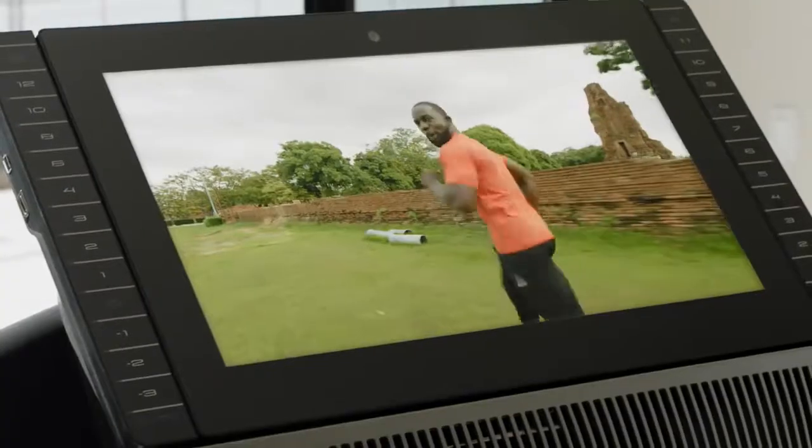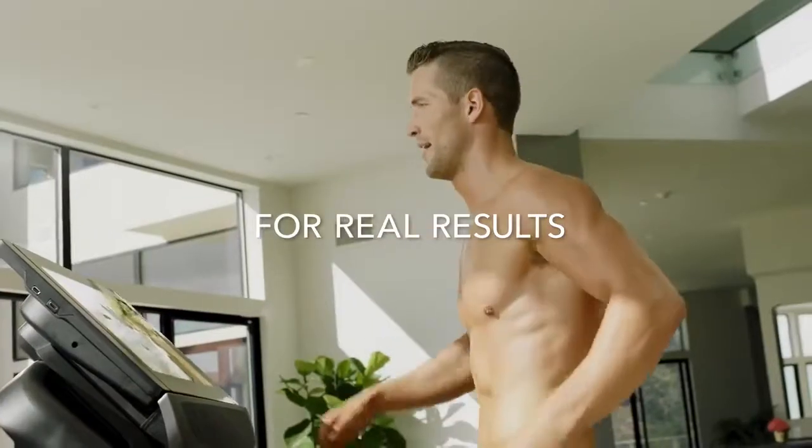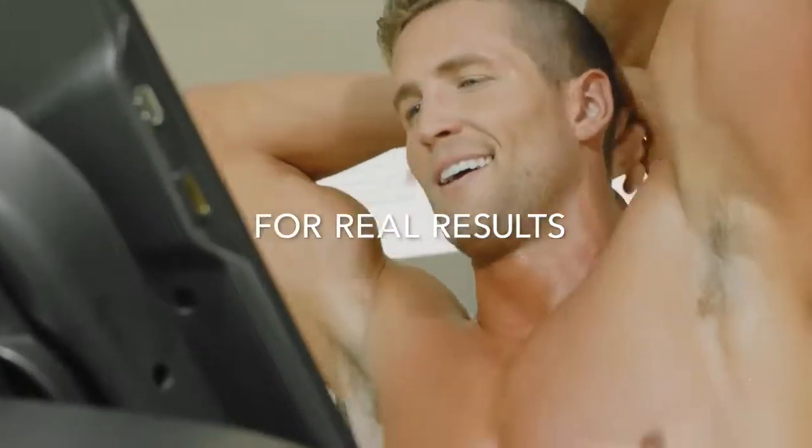Three, two — we're almost at the finish line. And rest. Beautiful work. That was an amazing workout.